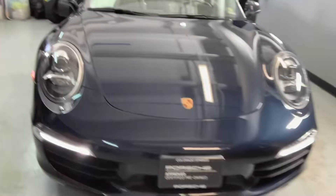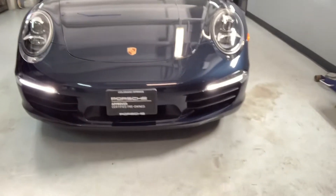Hi, Lou! Nancy here at Porsche Colorado Springs, coming in today from the Detail Bay. And guess who I just found — take a look. She's beautiful.